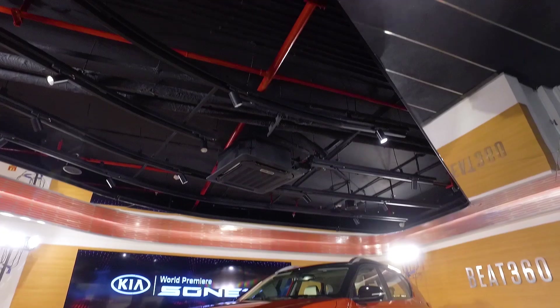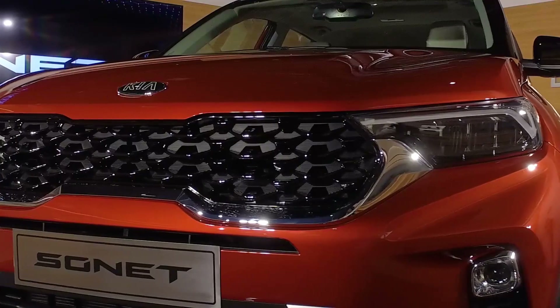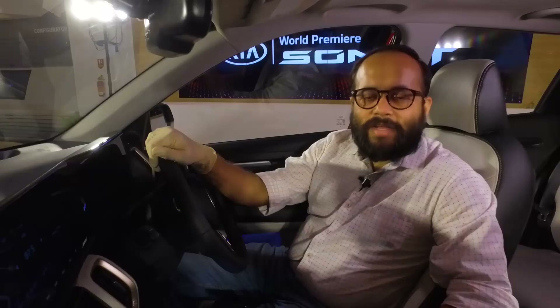The company has set new benchmarks in terms of product quality, setting up a robust network of sales and service outlets, and delivering customer experience. It is now ready to launch its third product in the Indian market — the second made-in-India product, the compact SUV Sonet. In this video we look at the Sonet in deeper detail.